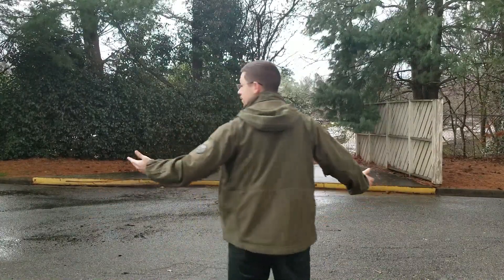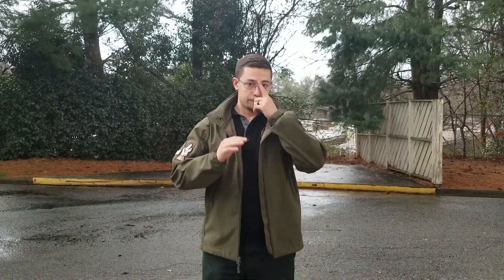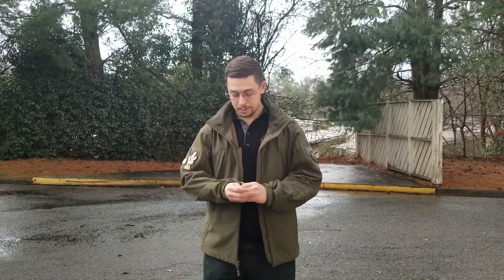So this is the Condor Softshell Jacket that we got in and this is my own personal one. It's a large. I love it. This thing is great. I wear this all the time. I've worn it in hurricanes, I've worn it in snowstorms. This is my go-to if anything is ever happening with crazy weather conditions.